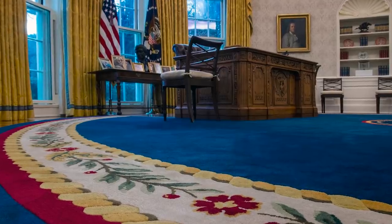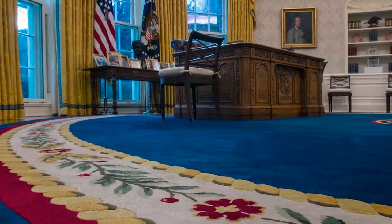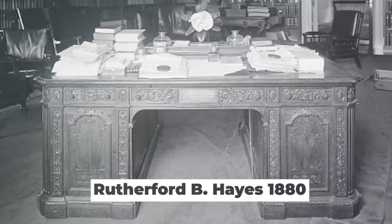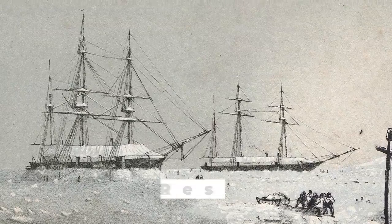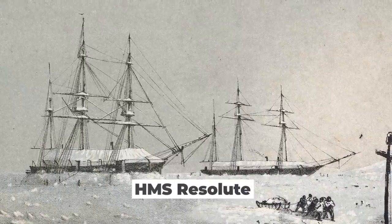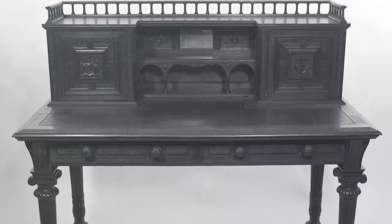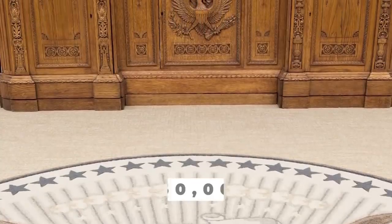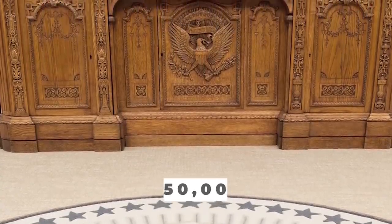Meanwhile, the iconic Resolute Desk will remain where it is. The desk was a gift from Queen Victoria to President Rutherford B. Hayes in 1880, built from the oak of the British Arctic exploration ship HMS Resolute. Both the Resolute Desk and the Grinnell Desk were built at the same time, and when adjusted for inflation, they cost about $50,000 to construct.